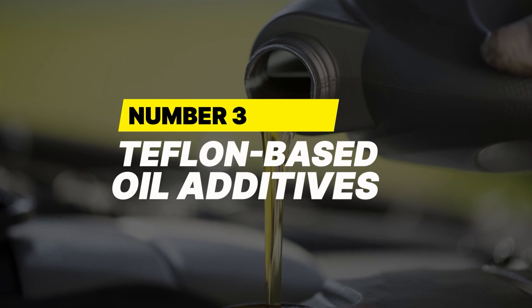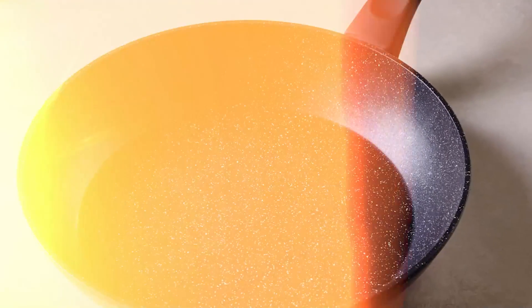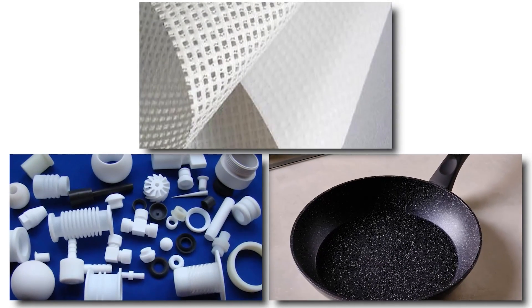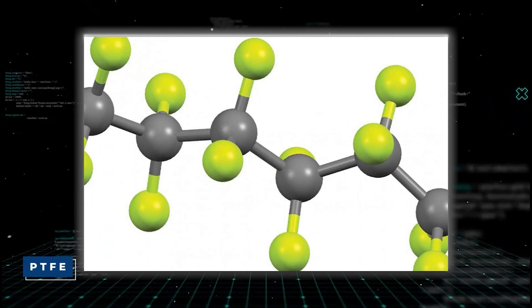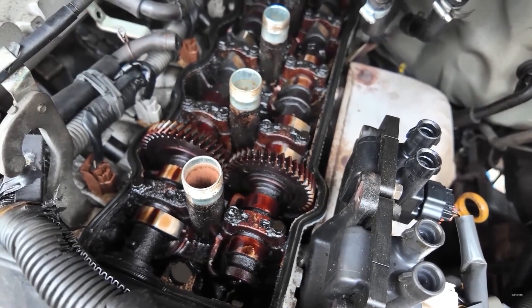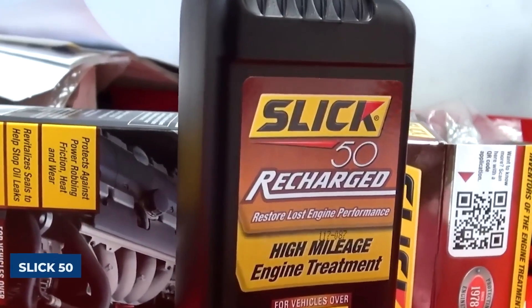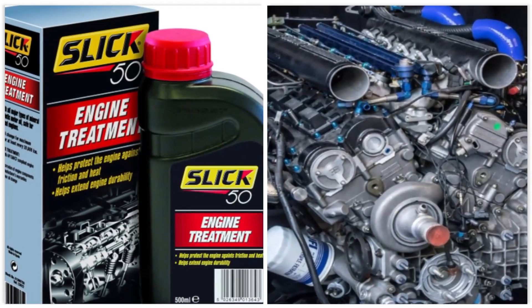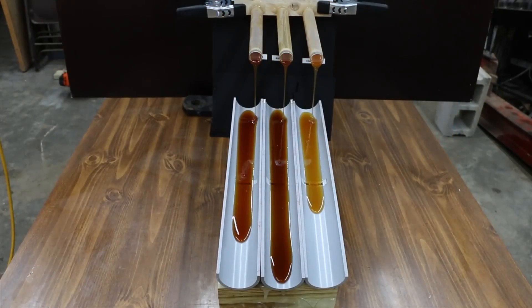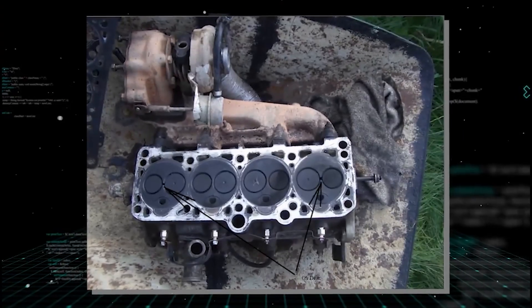Number 3: Teflon-based oil additives. Teflon in your engine sounds smart — after all, it's the same slick coating used in non-stick pans. But some oil additives use polytetrafluoroethylene (PTFE) and claim it reduces engine friction. PTFE doesn't bond well with metal surfaces and tends to clump and clog inside engines. Even NASA engineers reported that PTFE particles can block oil filters and narrow oil passages, leading to more wear, not less. The most infamous example is Slick 50, a company fined $10 million by the FTC in 1997 for making false claims about engine protection and performance — debunked by multiple lab studies. If the label says Teflon, walk away.